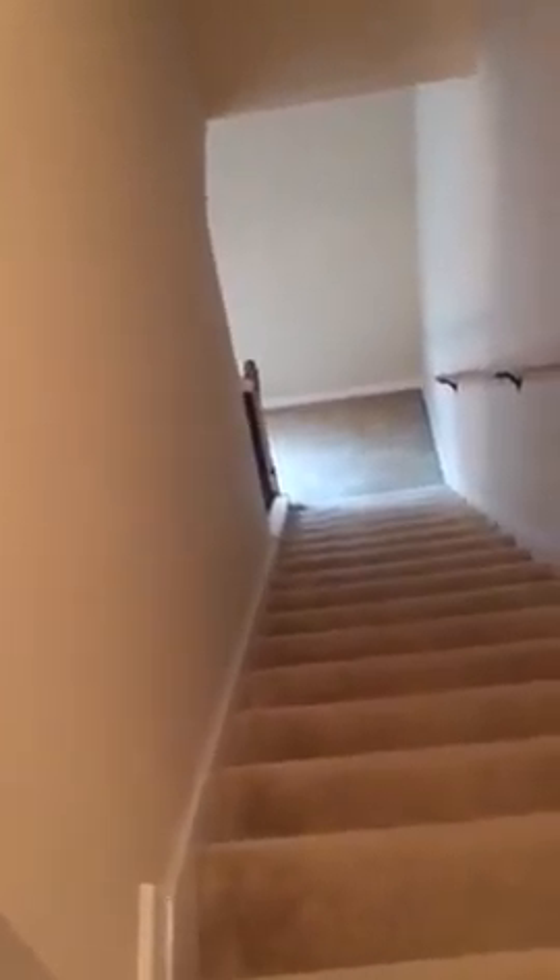These are the carpetings that are throughout the house. Most of the areas are in relatively good condition; there are a few places downstairs that you can tell have been worn. For the most part, the walls in the house are in okay condition — they could definitely use some touch-up in places. And then that goes down into the living room area.